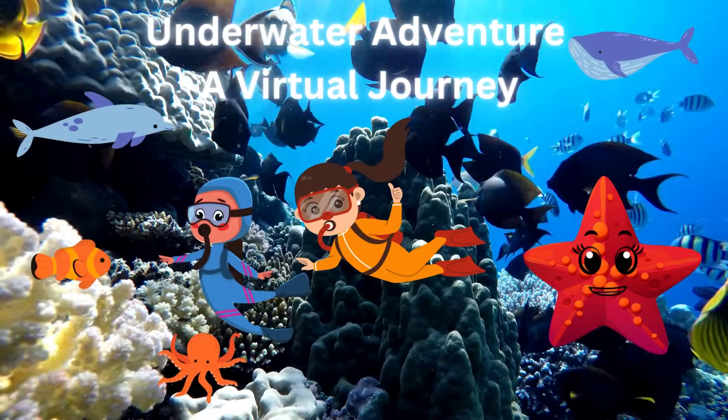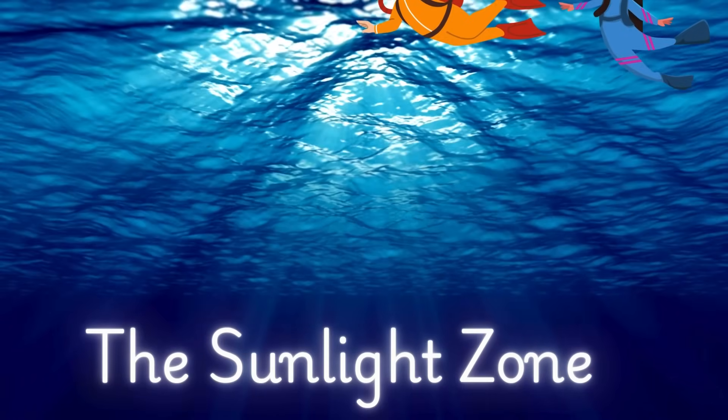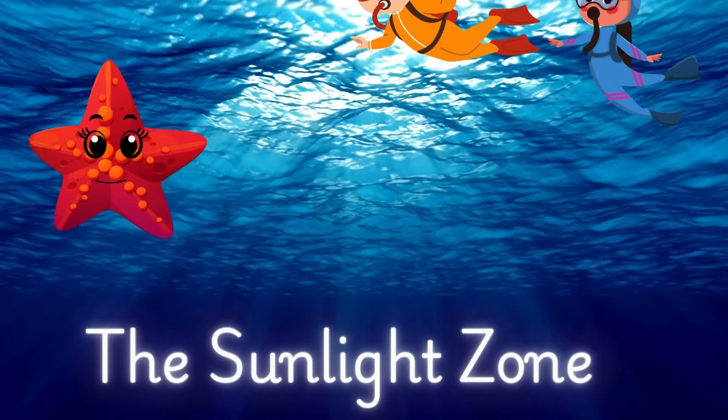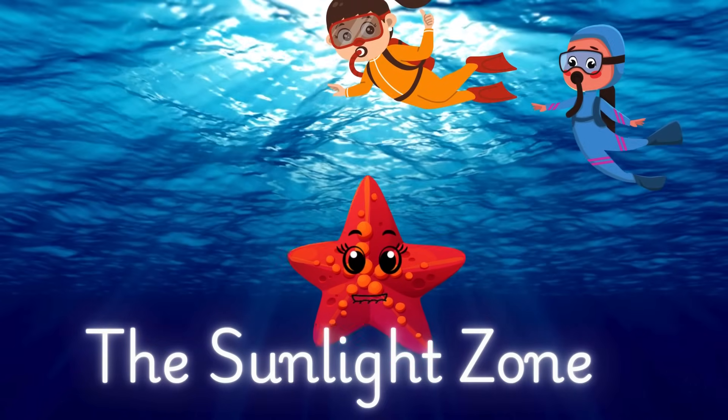Are you ready? Let's dive in. First stop, the sunlight zone — the top layer of the ocean. It's bright and full of life.